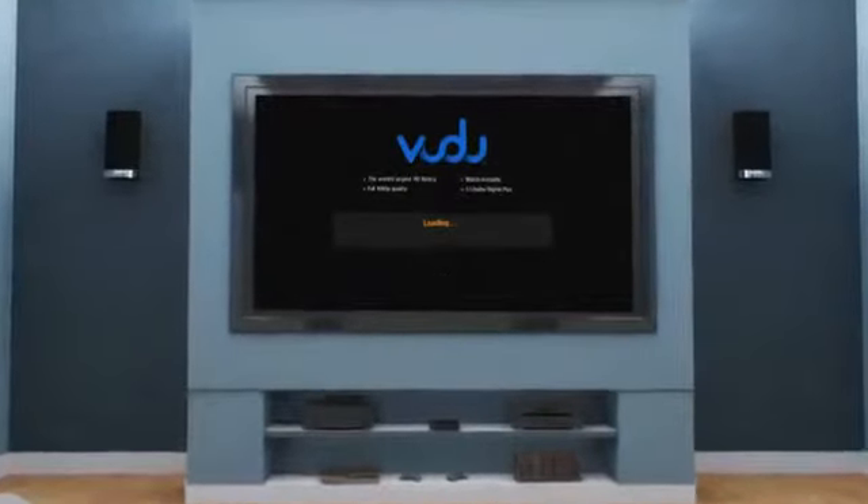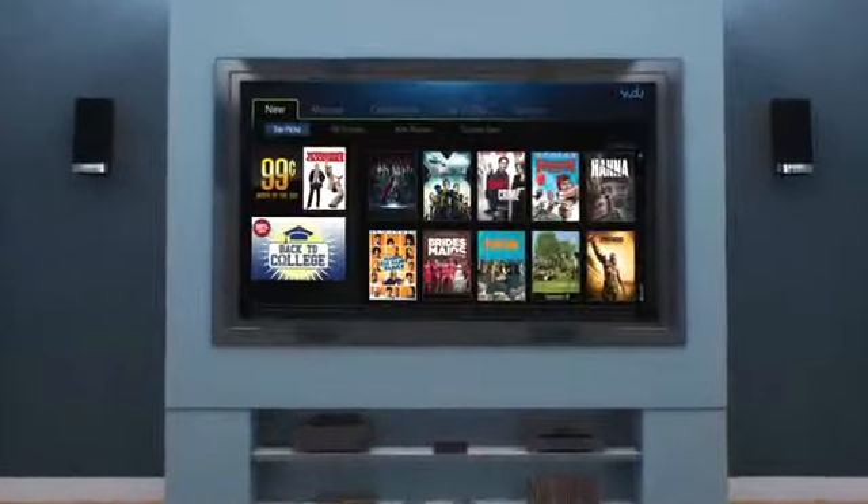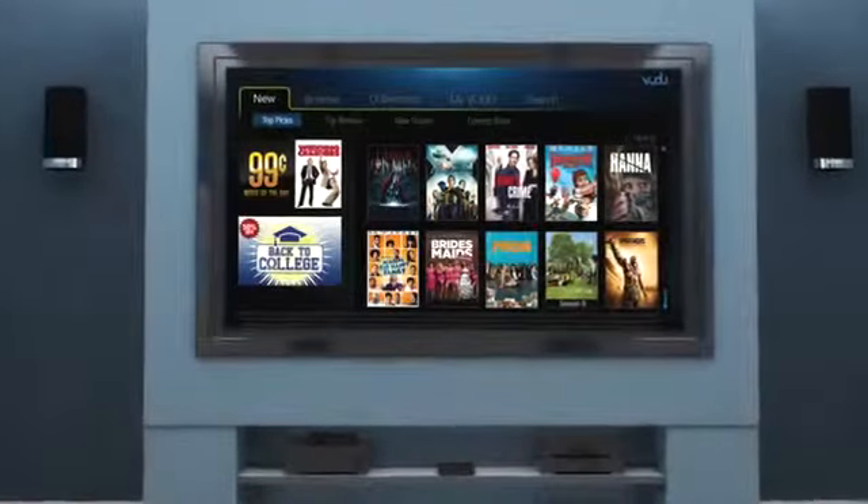Listen to streaming music and watch streaming movies and TV shows from Netflix, Hulu Plus, Vudu, Cinema Now, and many more streaming channels.